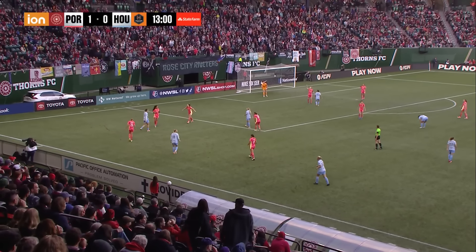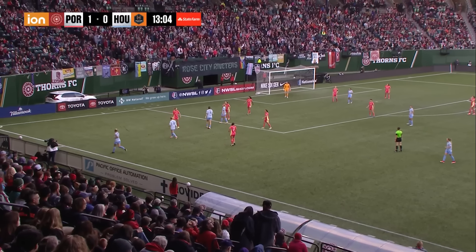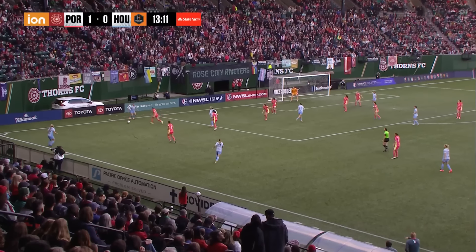Bit of a scrum. Smith, loose, cuts it back into the 18. Smith takes a shot — it's saved by Campbell. Second chance. Yes! Christine Sinclair on the follow through. Portland leads.